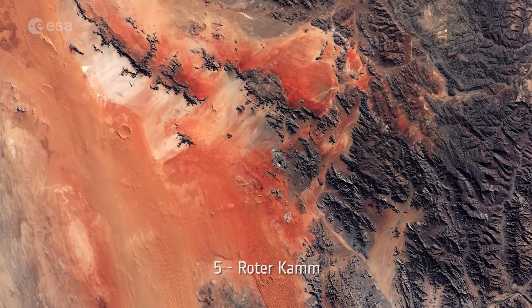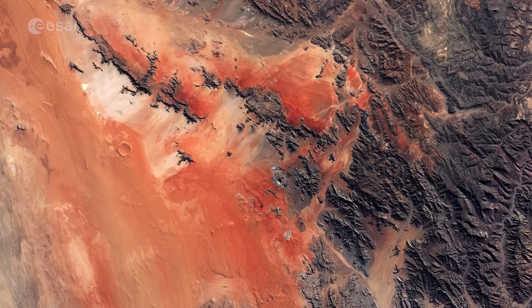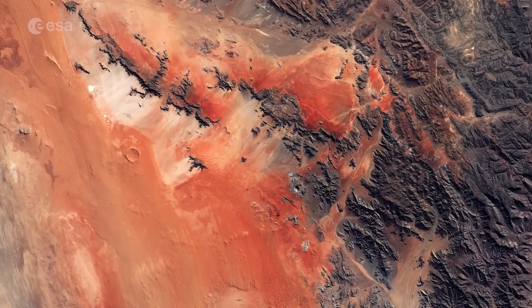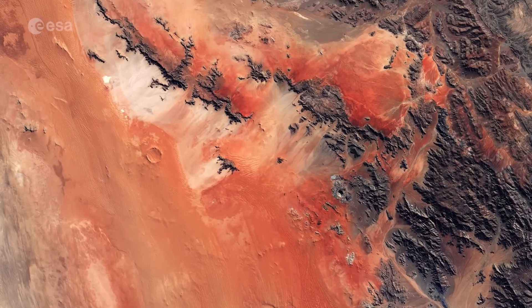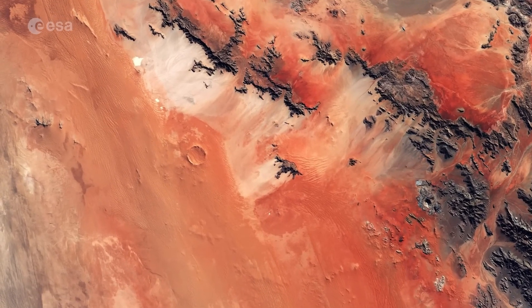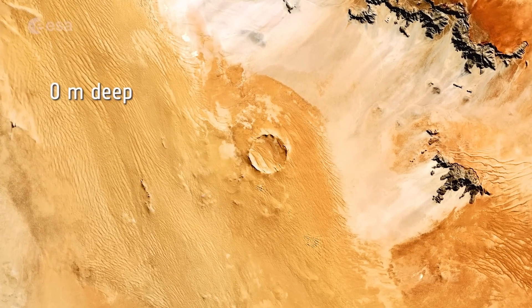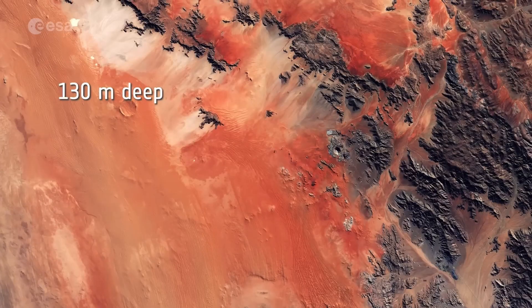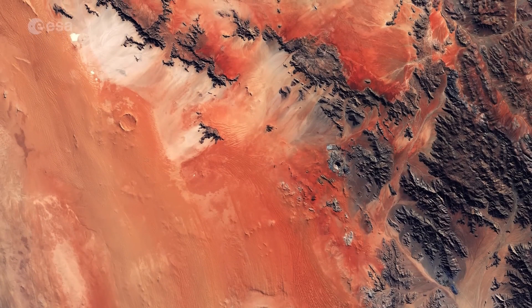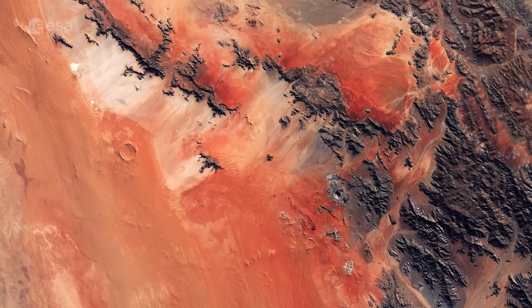Number 5: Rotakam. The Rotakam impact crater is found in the Namib Desert in southwest Namibia. According to geologists, the crater was formed by a meteorite around the size of a large vehicle that collided with Earth around 5 million years ago. The crater is around 2.5 kilometers wide and around 130 meters deep. It is clearly visible in contrast with the rust-red dunes, with its rims rising over 50 meters above the surrounding plain.